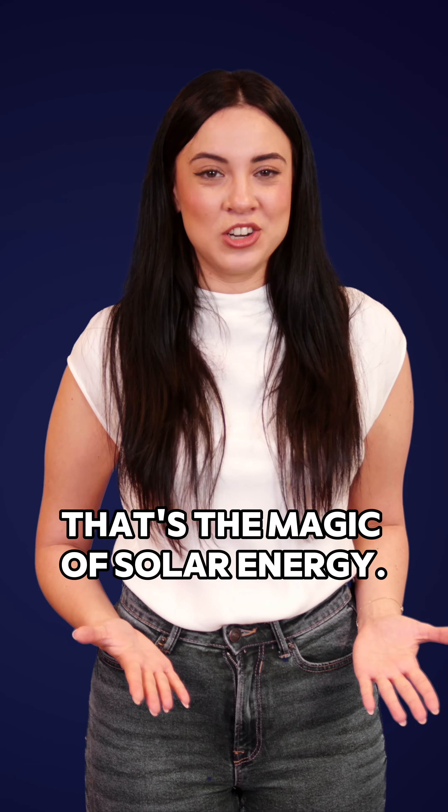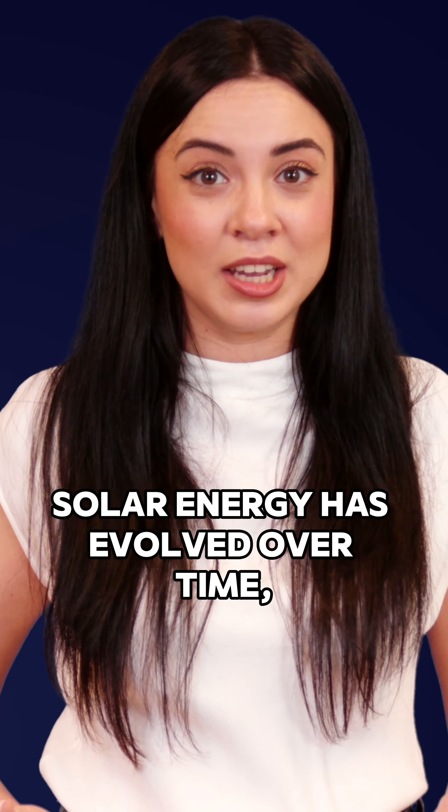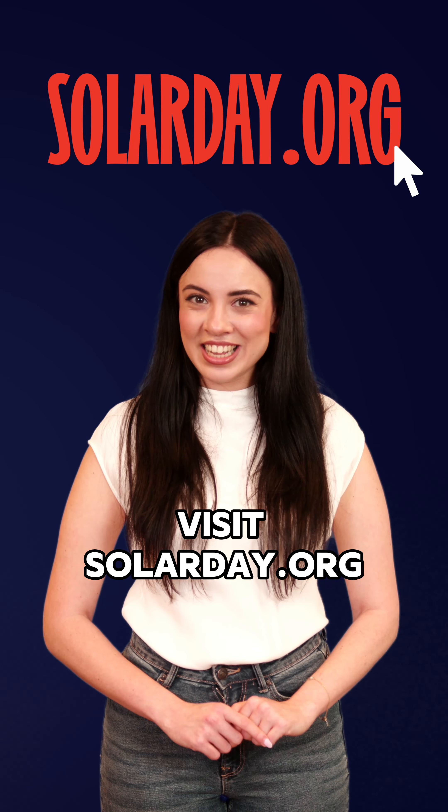That's the magic of solar energy. If you want to learn more about how solar energy has evolved over time, continue watching. For more solar wonders, visit solarday.org.